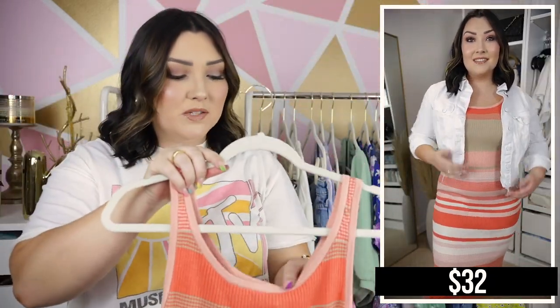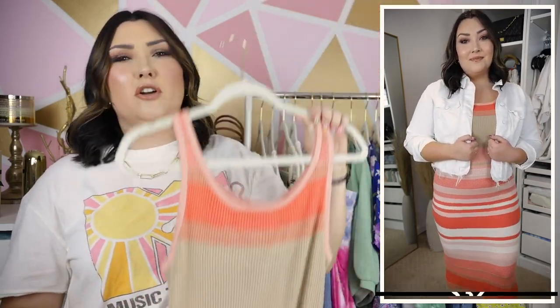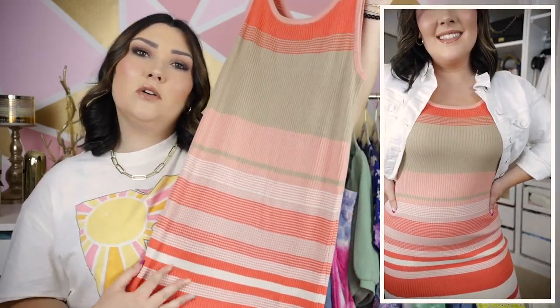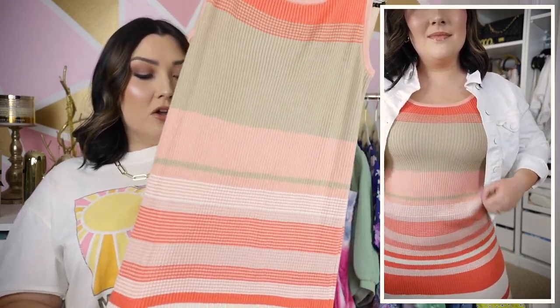Next up is this ribbed bodycon midi dress by Scoop. This is so pretty. I was super nervous about it because I do not like a bodycon dress — I feel like you've got to be super confident to wear one because everything is showing, every lump and bump. But I like this one because the material is a little more forgiving since it's that ribbed sweater material, which is super in style right now even for spring and summer.